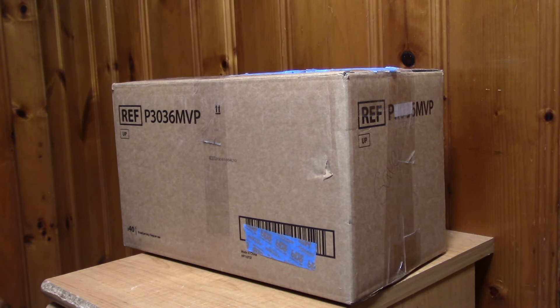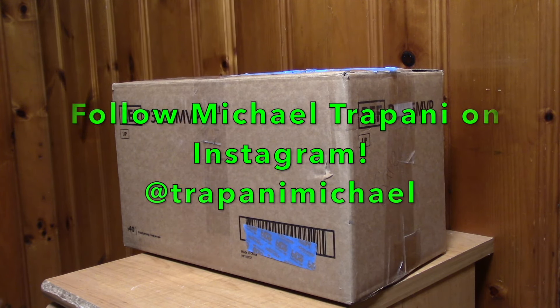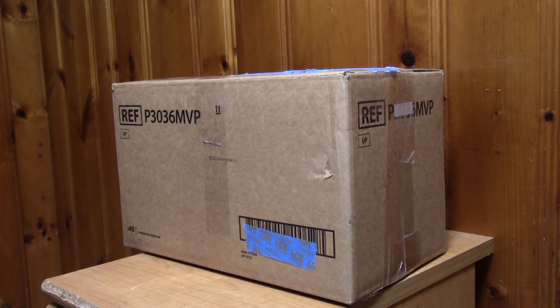Hey guys, Slash from Movies410 back again with another video. Today I'm doing an unboxing from Michael Trepani. Michael Trepani is an avid horror movie mask collector over on Instagram. I've done a trade with him in the past — he's a really cool guy, so I highly encourage you all to check out his page. I will put a link to his page in the description below.